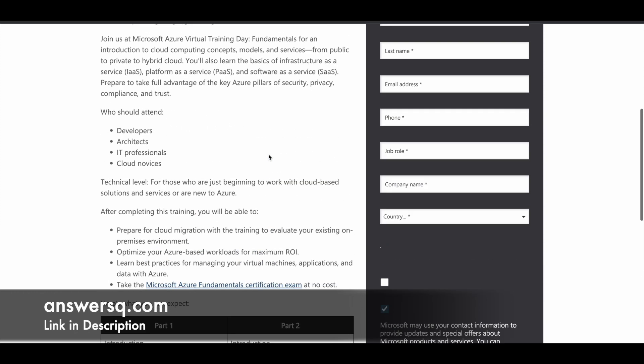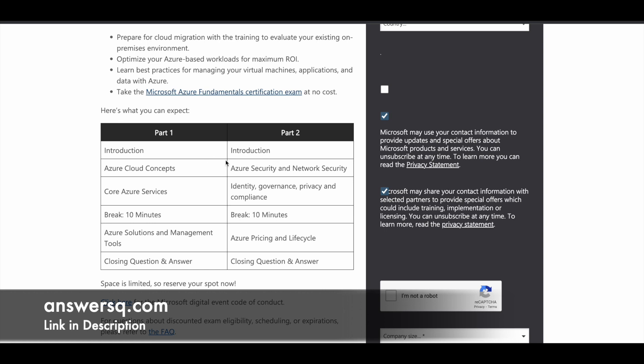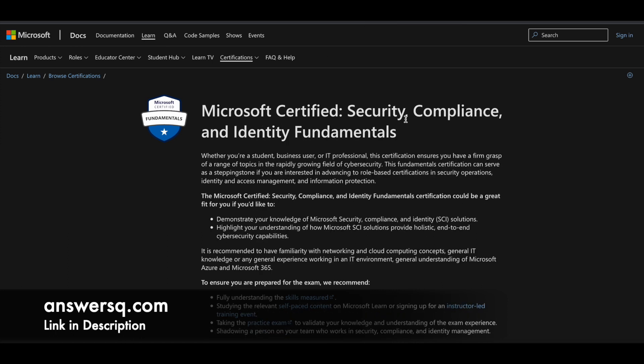If you want to know more about this virtual training, you can scroll down on the page where they've explained what you can expect to learn — broken into day one and day two content. This is the first certification you have an opportunity to get for free: Microsoft Azure Fundamentals.